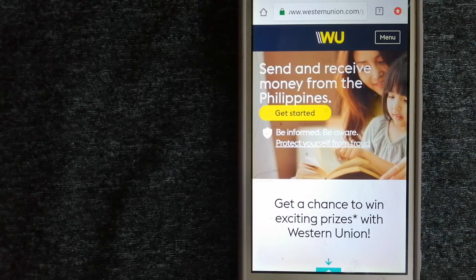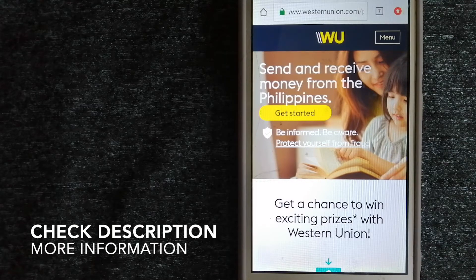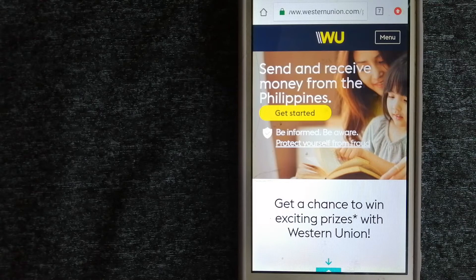Welcome back. Today we are going to talk about transferring money from Pakistan to Myanmar — three ways to send money. There are a lot of reasons to send money overseas, whether it is for buying or selling properties, helping family or friends, traveling abroad, paying international suppliers, or emergency purposes. We want to make sure you have a fast, safe, and secure transaction.